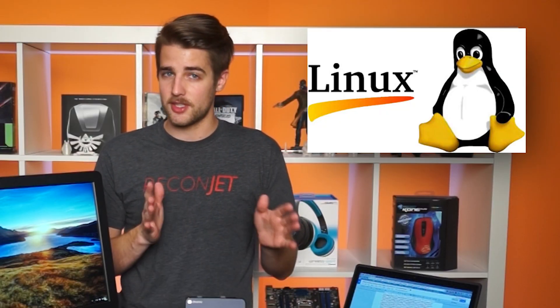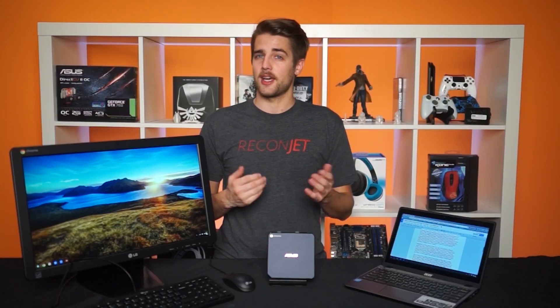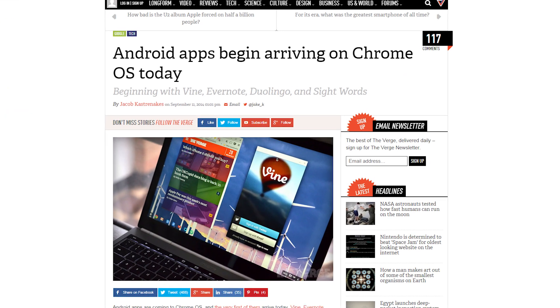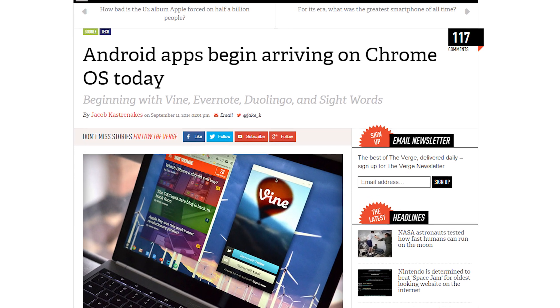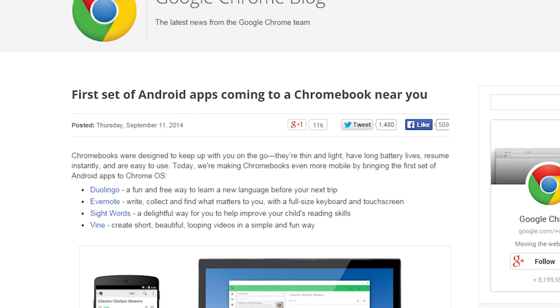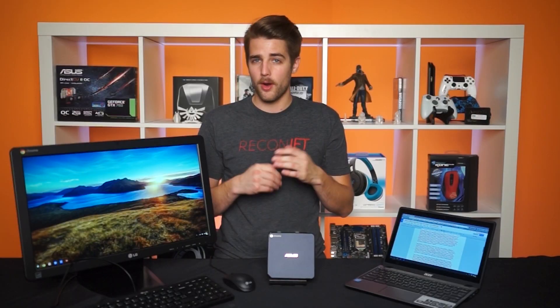If you're already using Google's ecosystem for a lot of your work — like we do in our office, doing all our scripting on Google Drive and spreadsheets — you're going to have a pretty good time using Chrome OS. Chrome OS is built on Linux, just like Android, so why can't they run Android apps on it? Funny you ask — the day I started scripting this episode, Google announced it had started bringing Android apps to Chrome OS. They're starting with Vine, Evernote, Duolingo, and SightWords, with more apparently on the way.